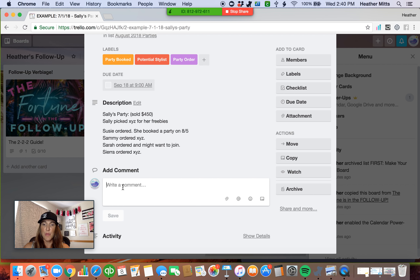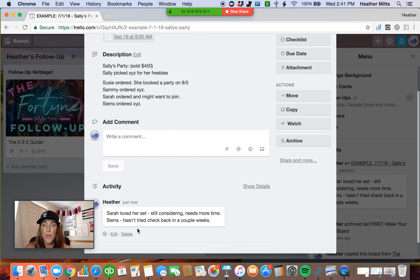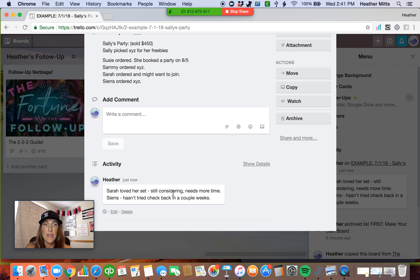Every time you follow up with someone, you can come in and add some notes — like 'Sarah loved her set, still considering joining, needs more time' and 'Sierra hasn't tried it yet, check back in a couple weeks.' I'm leaving myself notes so when I touch base with them on that two-month follow-up, I can come in first and see what I talked to Sierra about and what I talked to Sarah about. It gives me a starting point to talk to them again in the future. I can save that comment and it'll give me a flow of all the things that we've already discussed.